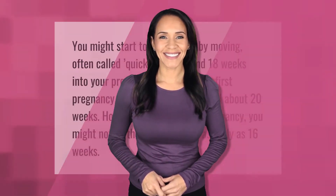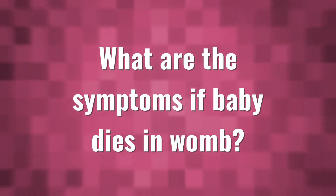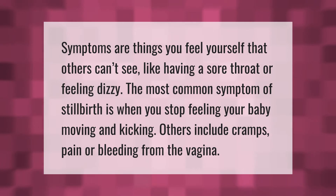You might start to feel your baby moving — often called quickening — around 18 weeks into your pregnancy. If this is your first pregnancy, it might not happen until about 20 weeks. However, by the second pregnancy, you might notice the tell-tale signs as early as 16 weeks.